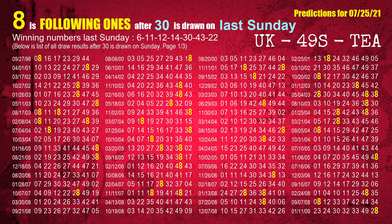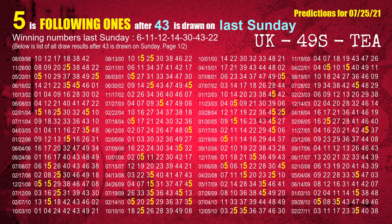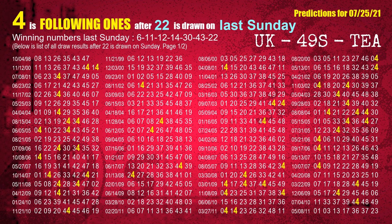The fifth winning number last Sunday is 30. The most frequently following units digit is 8 when 30 is the winning number on last Sunday. The sixth winning number last Sunday is 43. The most frequently following units digit is 5 when 43 is the winning number on last Sunday. The booster winning number last Sunday is 22. The most frequently following units digit is 4 when 22 is the winning number on last Sunday.